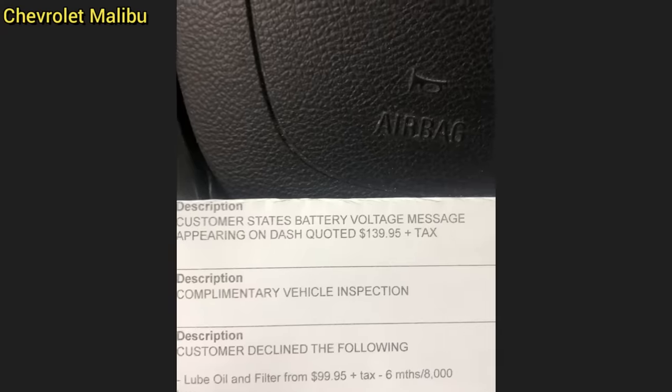Customer states they have a metal rattling noise in the rear of their vehicle. Customer states battery voltage message appearing on dash.